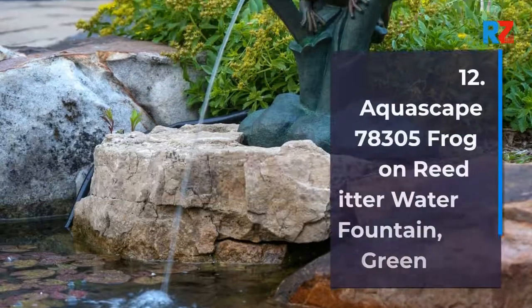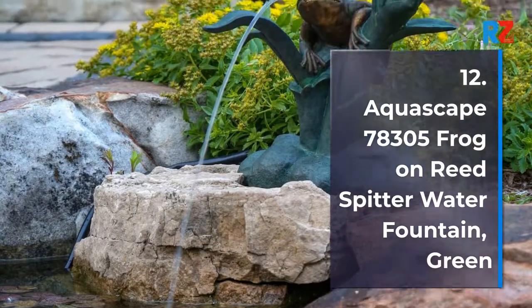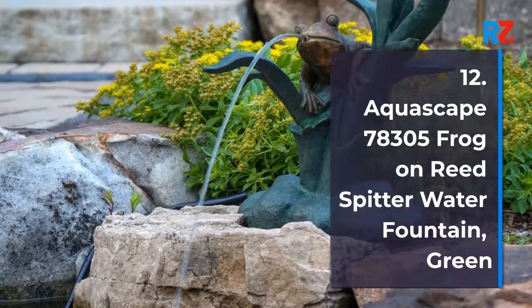12. Aquascape 78305 Frog on Reed Spitter Water Fountain, Green.